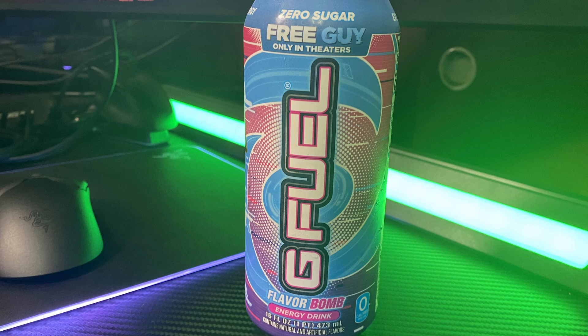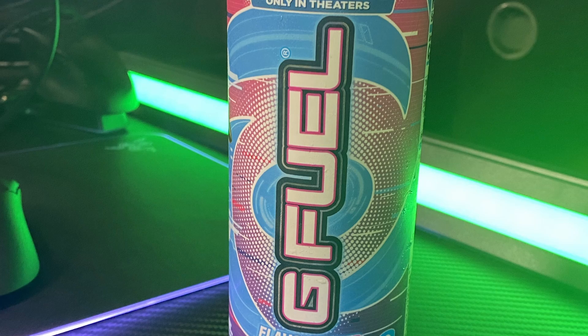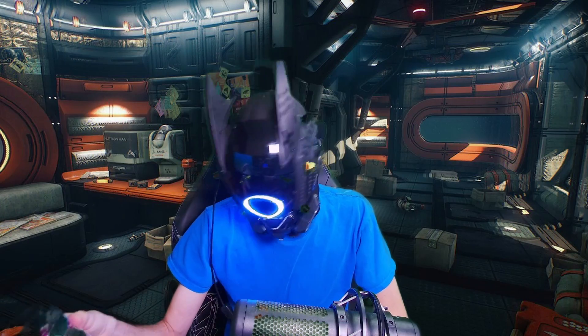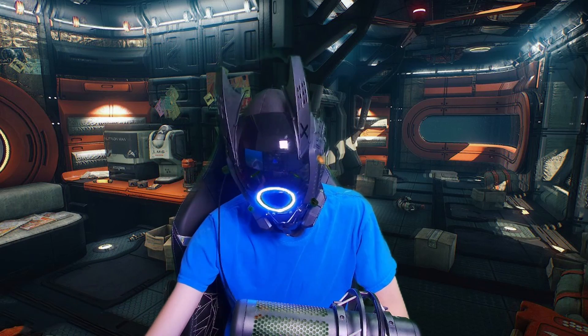It does have 300 milligrams of caffeine, standard for G Fuel, but I'm sold with the flavor — I'd buy it strictly for the flavor. I don't care about keeping the can, I just want more of what's inside. This energy drink knocked it out of the park with the flavor. I'm impressed. Fire, signing out.